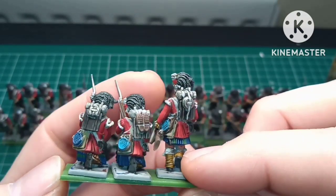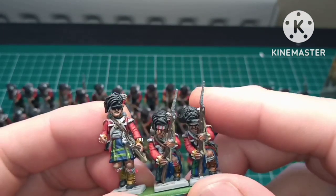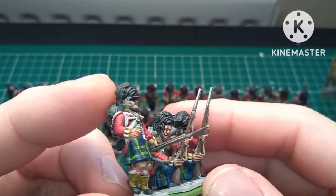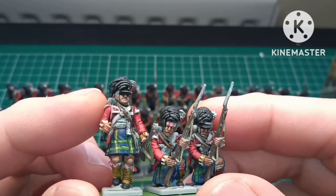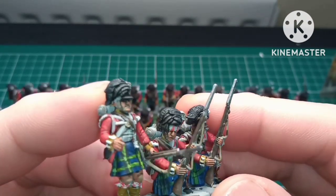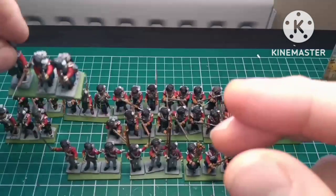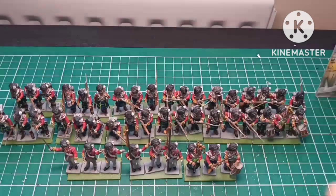You do get loads of spare extra heads in the actual boxes, so if you want to practice doing the faces, when you buy this kit just grab a couple of spare heads, spray them up, give them a wash of non-oil to block the details, and you can practice doing your faces. Really really impressed with my highlanders so far.